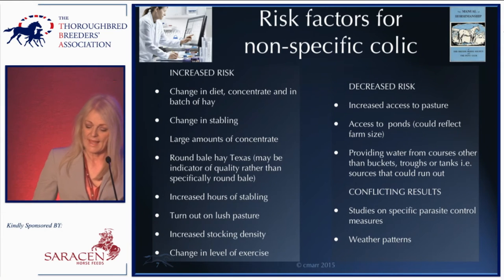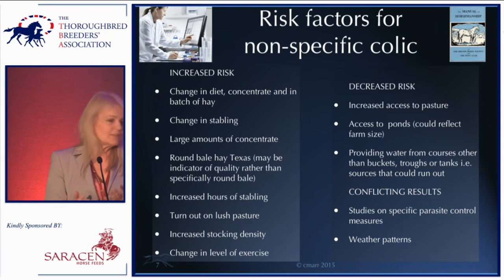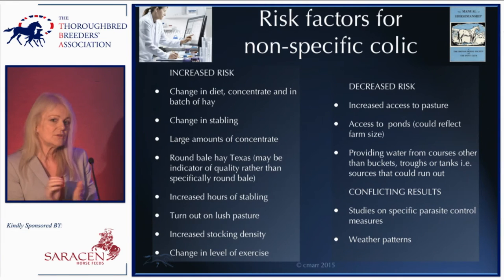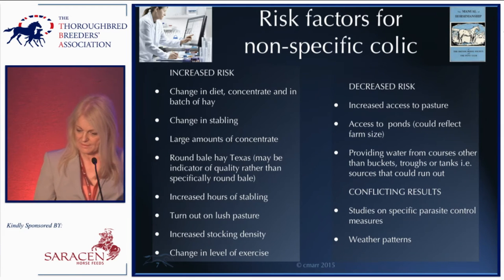Some studies produce slightly conflicting results across different studies. Studies on parasite control have conflicting results depending on the definitions of colic used, and weather patterns also produce conflicting results.